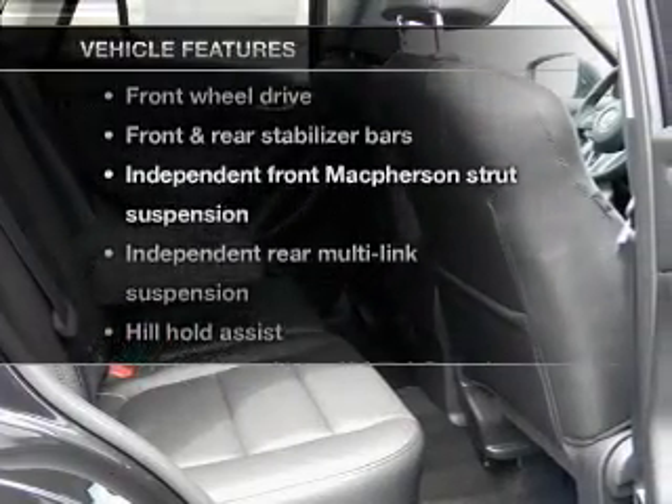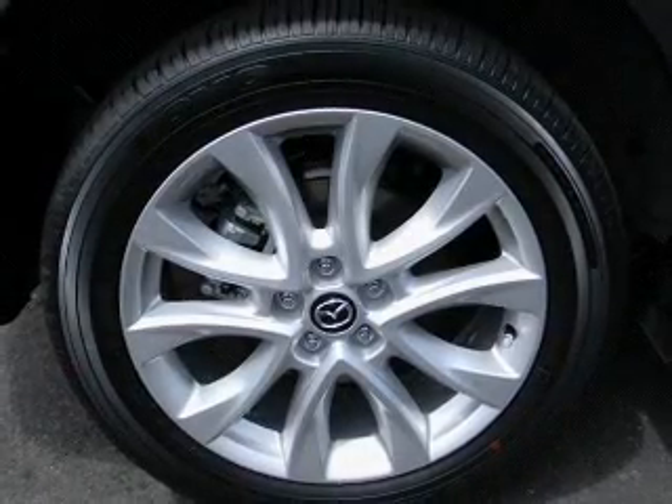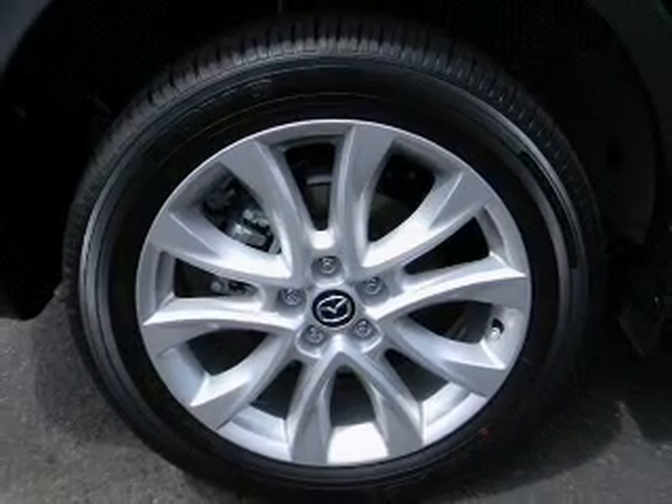Let the sunshine in with a sunroof. And with these notable features, you won't want to miss out on the opportunity to own this amazing ride. Power door locks, power windows, cruise control, power steering.